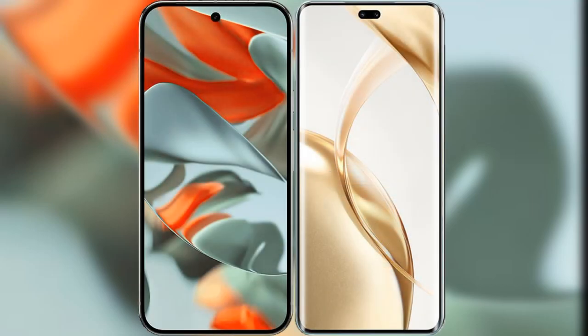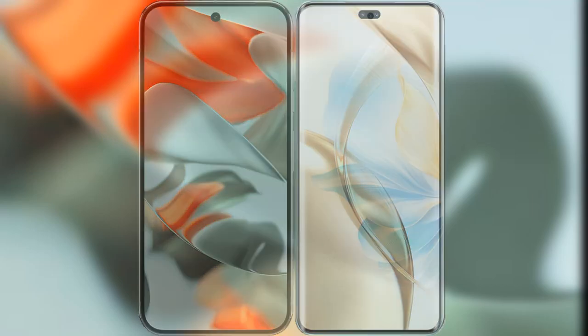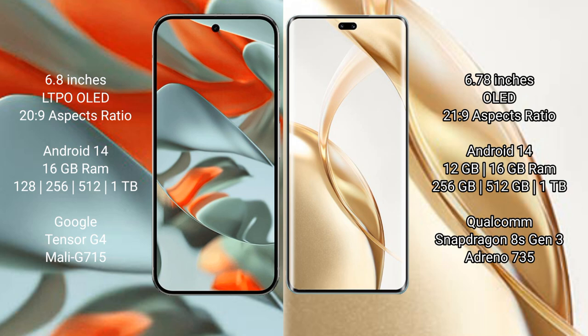I will compare the new Google Pixel 9 Pro XL with the Honor 200 Pro. Google Pixel 9 Pro XL features a 6.8-inch LTPO OLED display with an aspect ratio of 20:9. Honor 200 Pro features a 6.78-inch OLED display with an aspect ratio of 21:9.